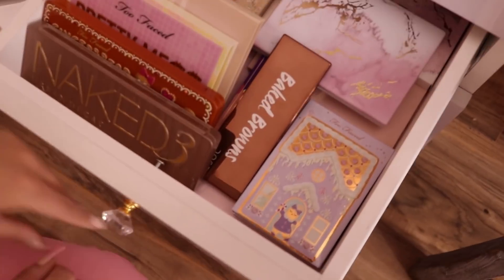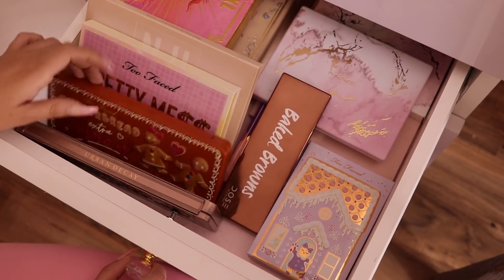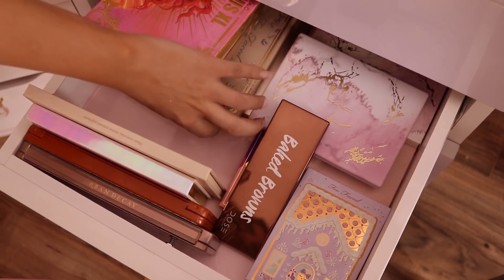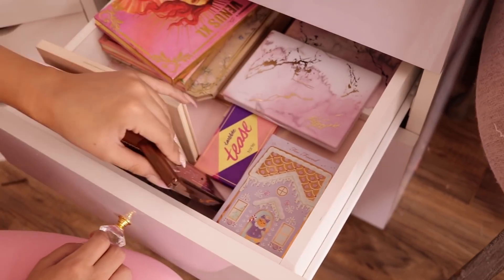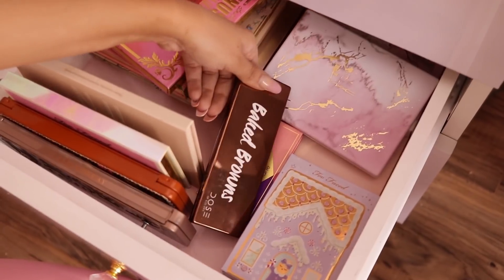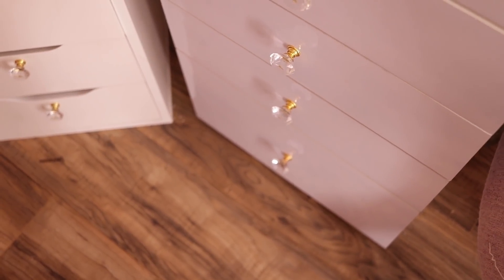The next drawer has even more palettes — and I'm not even gonna go through all of them because I have so many. I try not to buy palettes anymore unless they're just must-haves. The following drawer has tanning stuff and it's a mess so we're not going through that one.